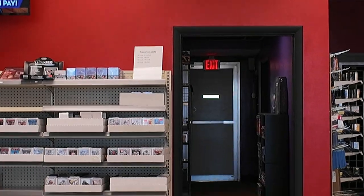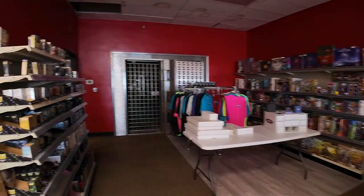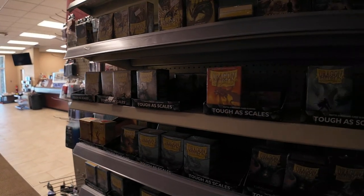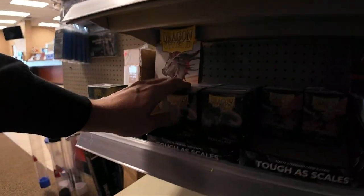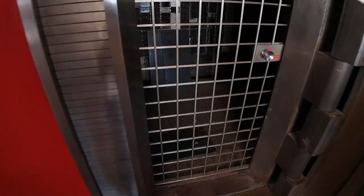I'm coming in to do some buying and a little bit of vlogging in your shop. Another perk of opening a game store in an old bank — you have a gigantic walk-in vault to store your sealed product, high-end slabs, and singles. Talk about peace of mind for the store owner.